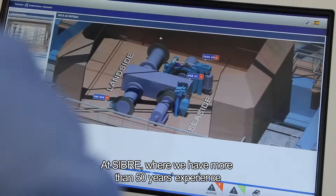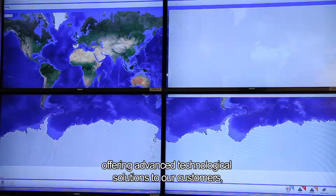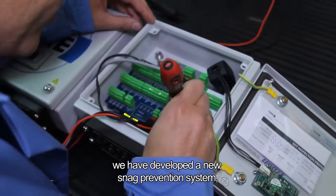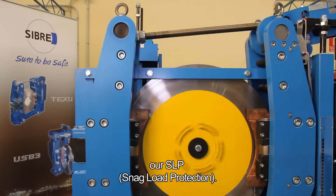At SeaBray, where we have more than 50 years experience offering advanced technological solutions to our customers, we have developed a new snag prevention system: our SLP Snag Load Protection.